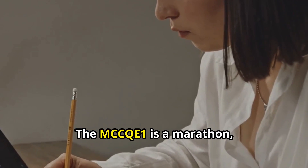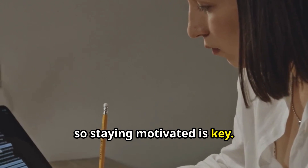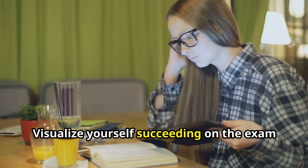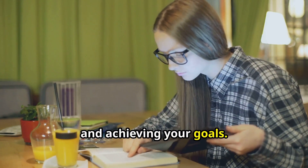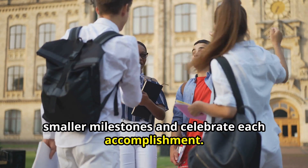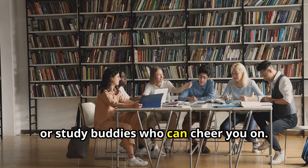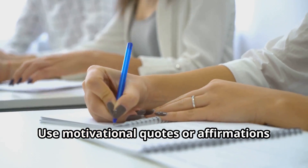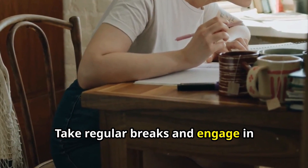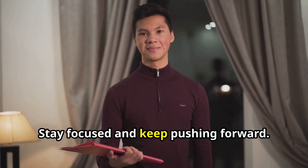The MCCQE1 is a marathon, not a sprint, so staying motivated is key. Remember your why — your dream of becoming a physician. Visualize yourself succeeding on the exam and achieving your goals. Break down your study journey into smaller milestones and celebrate each accomplishment. Surround yourself with supportive friends, family, or study buddies who can cheer you on. Use motivational quotes or affirmations to keep your spirits high, and take regular breaks to engage in activities you enjoy to recharge.